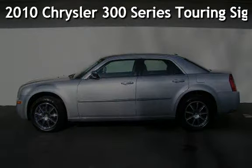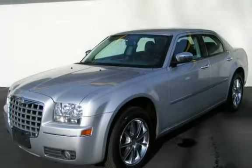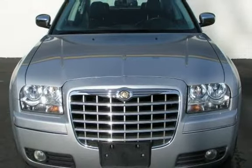Presenting a pre-owned 2010 Chrysler 300 Series Touring Signature All-Wheel Drive. This four-door sedan has a six-cylinder, 3.5-liter V6 engine, with all-wheel drive, and an automatic transmission.